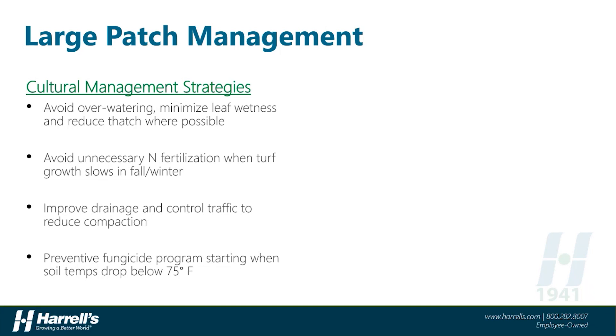Certain cultural practices and strategies can be used to help manage this disease. First, the judicious use of irrigation and minimizing leaf wetness are critical to keep this disease at a minimum during conducive conditions. Nitrogen fertility in the fall and early spring on turf that is slow growing or transitioning into dormancy has shown to contribute to large patch severity. Improving drainage where possible and minimizing thatch accumulation and reducing compaction can also help to minimize large patch.